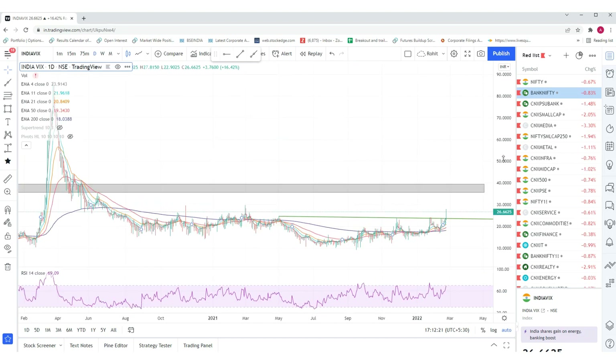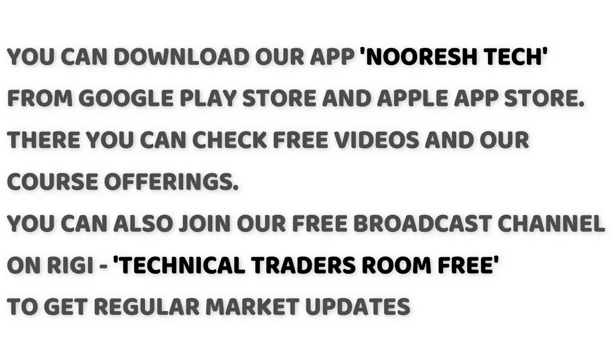This is our view on Nifty, Bank Nifty, and India VIX. If you like our content, please share and subscribe to our channel. We have also started an Android app called Nooresh Tech, which has many interesting videos and an online technical analysis course accessible via phone and web. You can also connect with us on the Daily Technical Traders Room, a broadcast channel on the Rigi app — the link is in the description. These are two places where you can keep getting updates during the day.